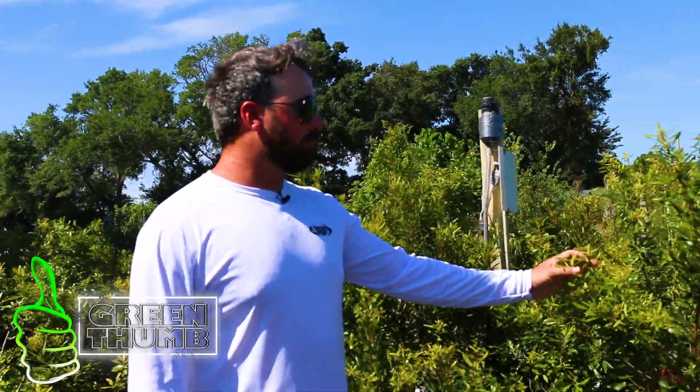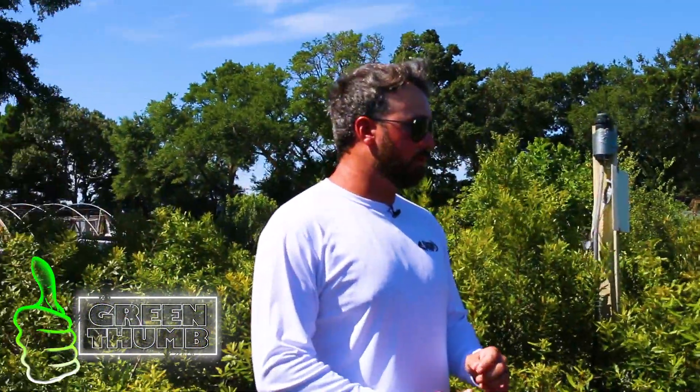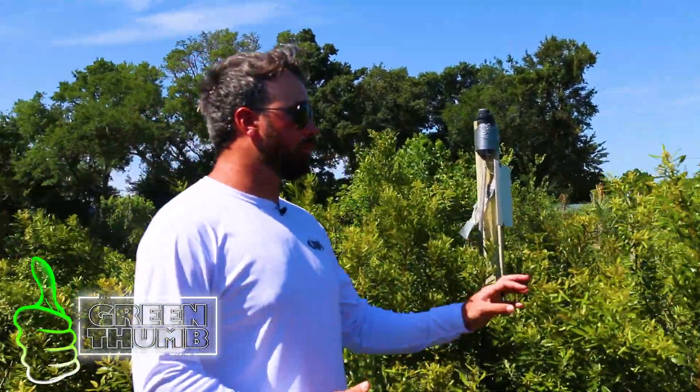These are our wax myrtles, native to North Carolina. These are good for low swampy areas or full sun. I see people use these for privacy.